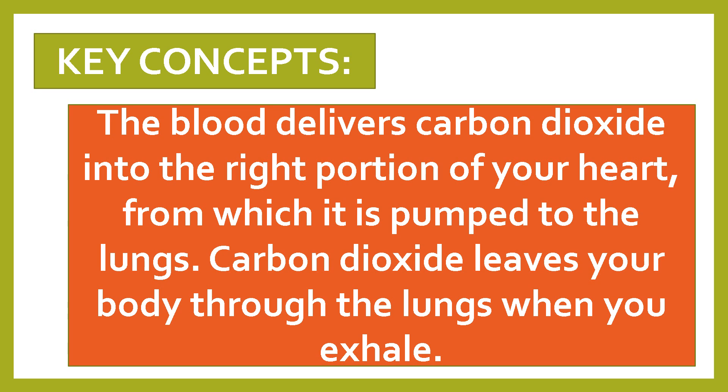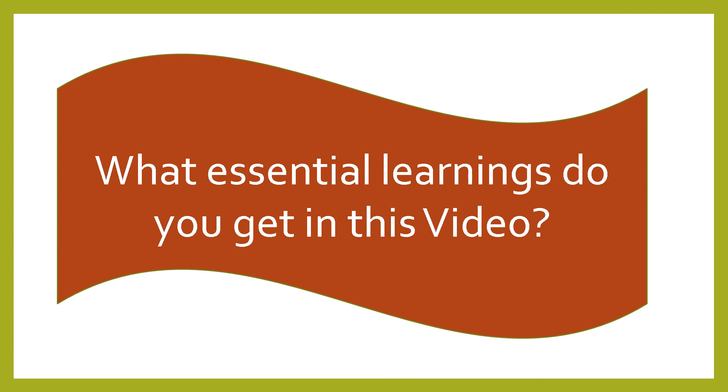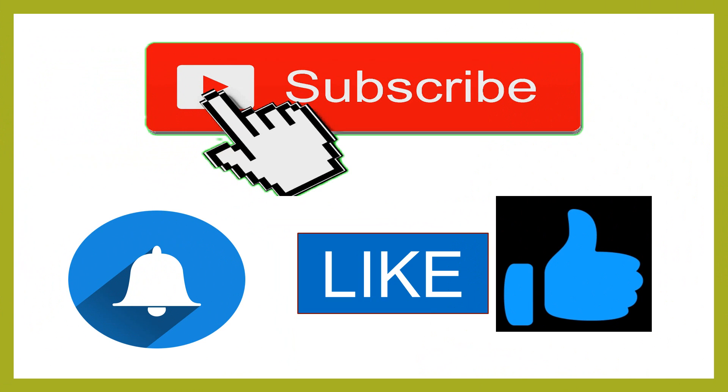It will be our pleasure if you learned something from this presentation. Your participation will be highly appreciated by answering this question: what essential learnings do you get from this video? Feel free to write in the comment section below your learnings after watching. And of course, do not forget to subscribe, hit the notification bell, and give us a like. Enjoy learning!